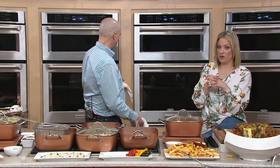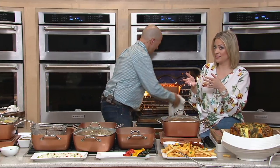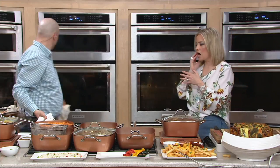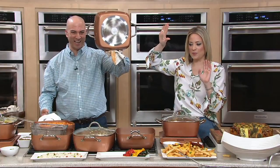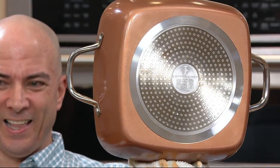I've probably been to the same stores you've been to, where you walk by and see a brand that sort of looks like this — it's not this. One of the ways you can tell the difference: if it doesn't say Copper Chef on the induction plate on the bottom, it's not Copper Chef. This is the real deal.